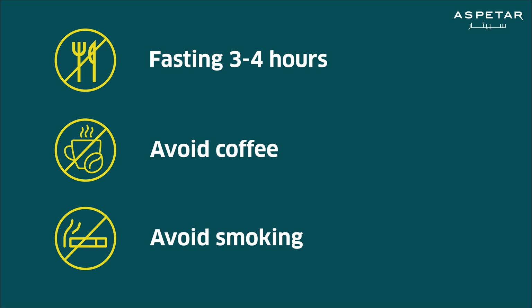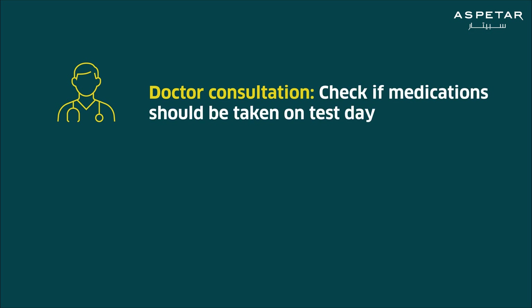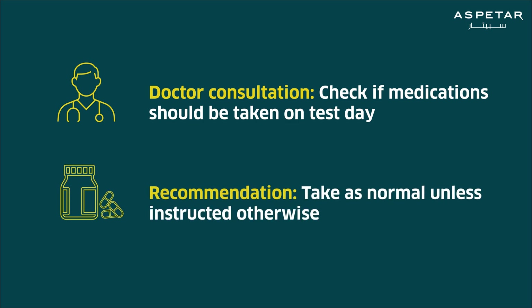In addition, avoid smoking shisha, cigars, and cigarettes on the day of the test. Your doctor should consult with you if you are taking medications and whether to take them on the day of the test. It is usually recommended to take medications as normal unless instructed otherwise.